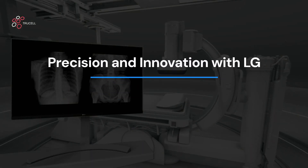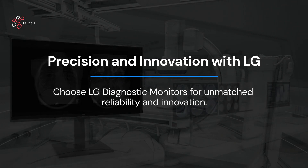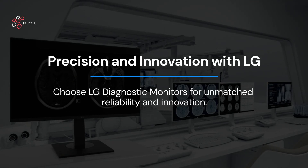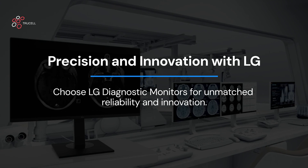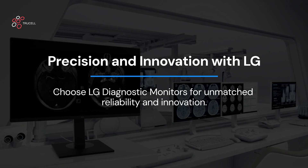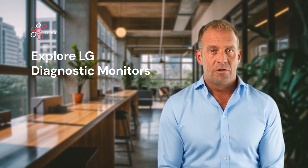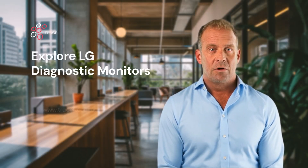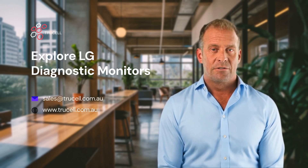When precision, reliability, and innovation are non-negotiable, choose LG diagnostic monitors. With features tailored to meet your clinical demands and the assurance of an unlimited backlight hours warranty, LG stands as the superior choice. Explore the full range of LG diagnostic monitors at TruCell.com.au or call 1-800-316529 to schedule a demonstration.